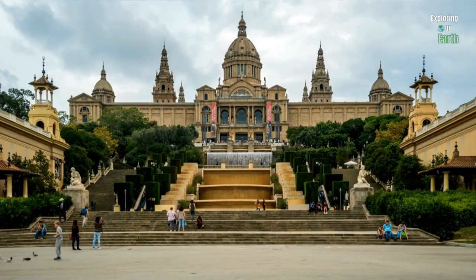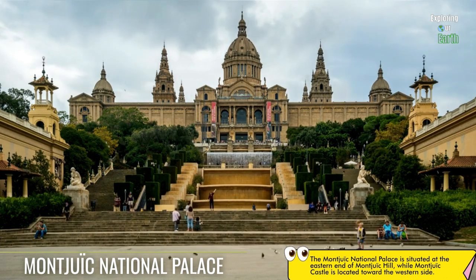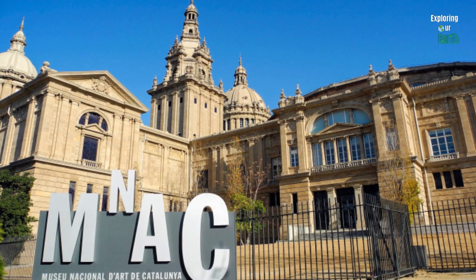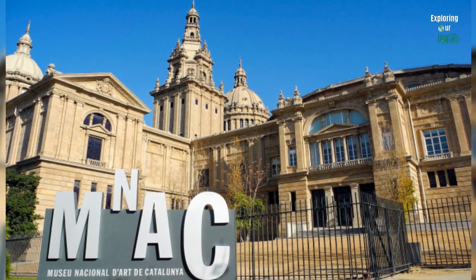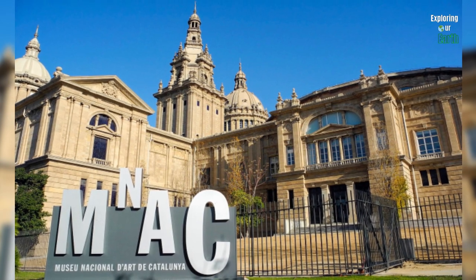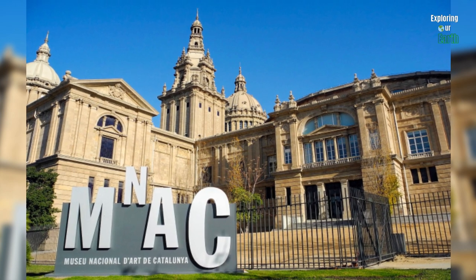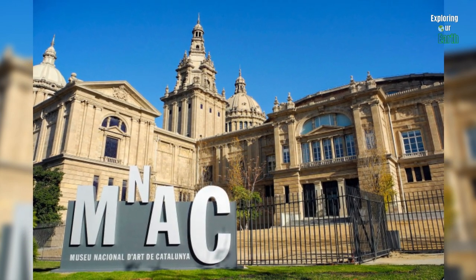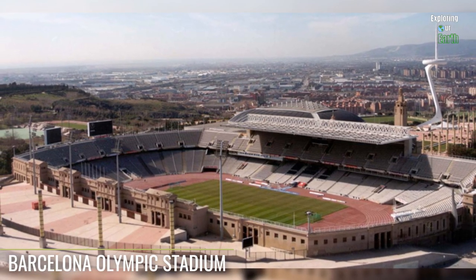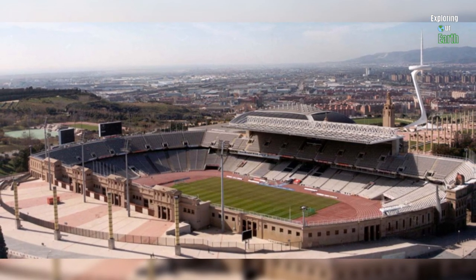While on Montjuïc Hill, immerse yourself in the tranquility of the Jardí Botànic de Barcelona, a botanical garden showcasing a variety of Mediterranean flora. Located on the same hill is the stunning Montjuïc National Palace, housing the National Art Museum of Catalonia. It boasts an extensive collection of Catalan visual arts dating from the Romanesque period to the mid-20th century, including Romanesque frescoes, Gothic and Renaissance masterpieces, and Modernist works.